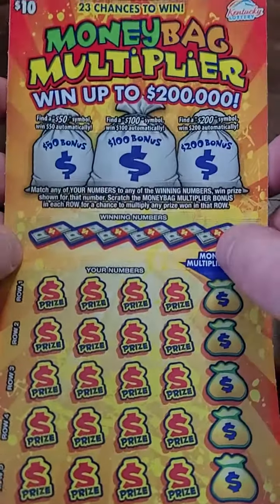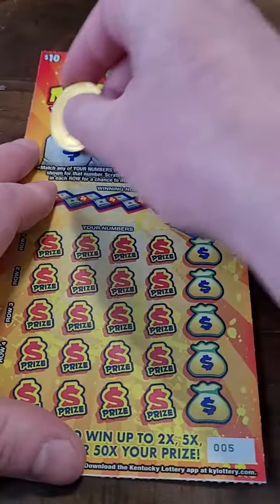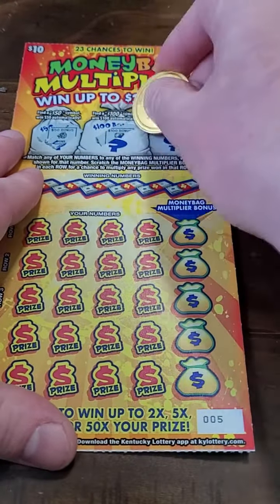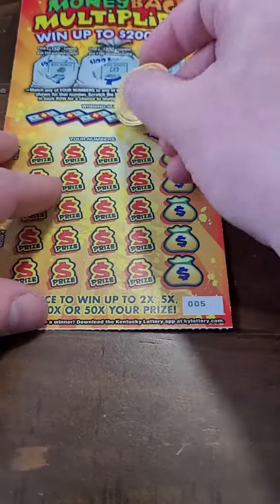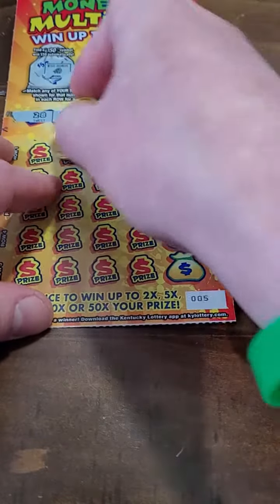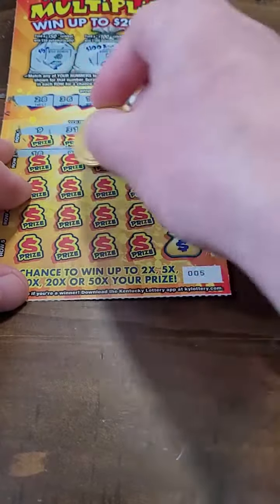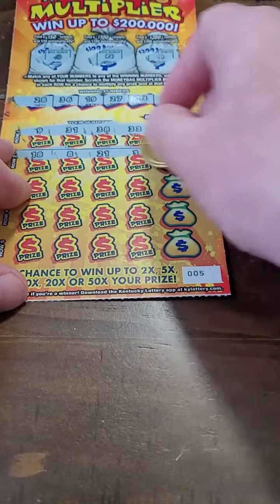Welcome back for another Lottery Tickets Scratch-Off video. Moneybag Multiplier $10 scratch-off lottery tickets — let's go for the big $200,000. Brand new tickets just released in the state of Kentucky from the Kentucky Lottery. Let's get to scratching and see what we can pull off here. We also have a chance at multiplying our prize on these tickets.